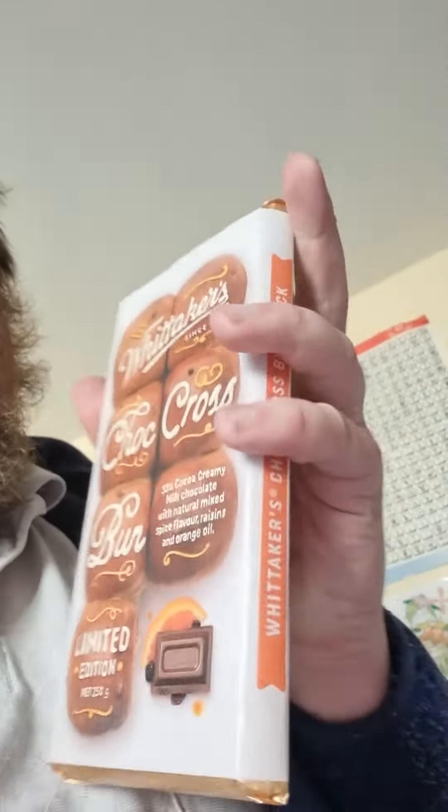Mew here with a hot cross bun chocolate. This looks very interesting — it says it's cocoa creamy milk chocolate with natural mixed spice flavor, raisins, and orange oil. With the factor of orange oil, people who are allergic to citrus, I do not recommend. Contains milk, soy, may contain gluten, peanut, tree nuts. Basically just got all the things on the back of it. I think it's meant to be designed looking like hot cross buns.